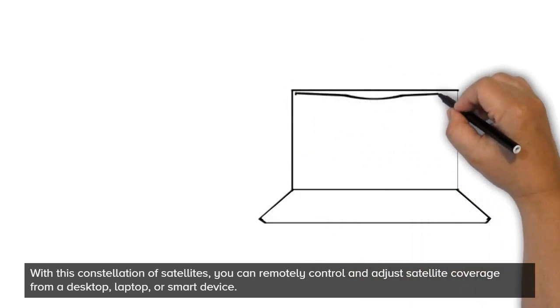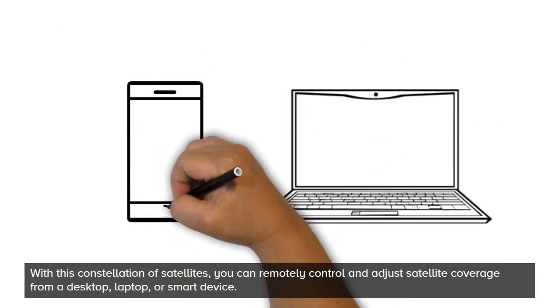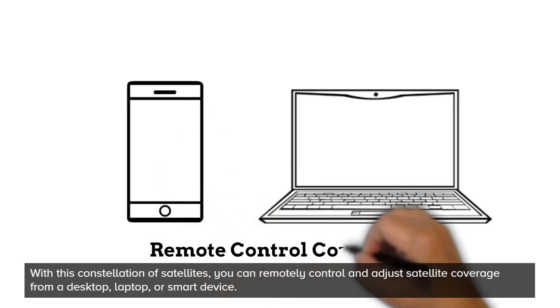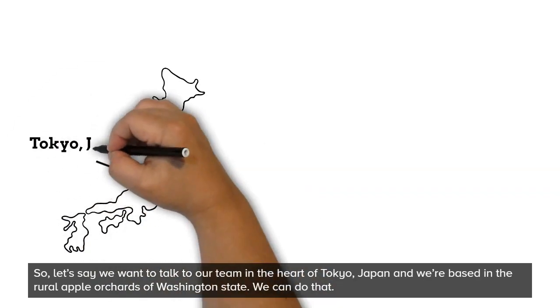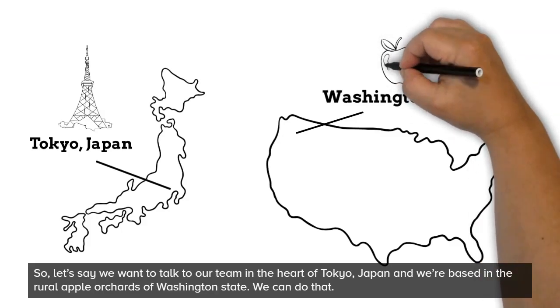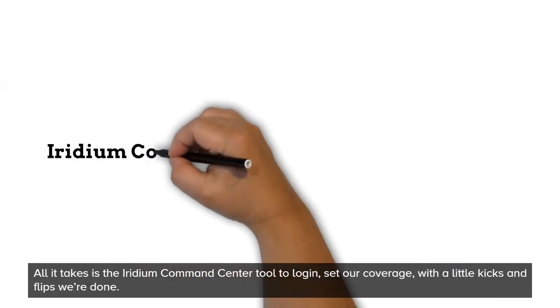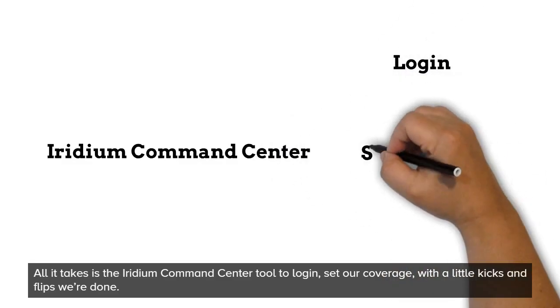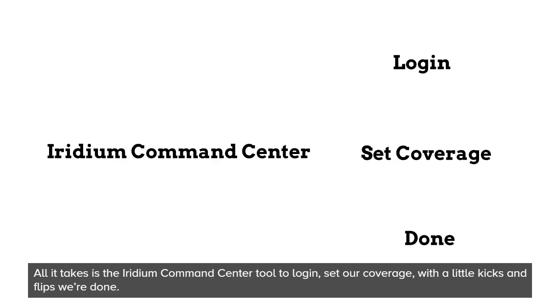With this constellation of satellites, you can remotely control and adjust satellite coverage from a laptop, desktop, or smart device. So, let's say we want to talk to our team in the heart of Tokyo, Japan, and we're based in the rural apple orchards of Washington State. We can do that. All it takes is the Iridium Command Center tool to log in, set our coverage, and with a little kicks and flips, we're done.